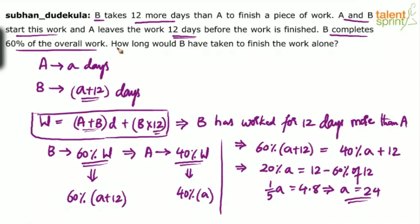The question asks how long would B have taken to finish the work alone. We know B alone can finish the work in A plus 12 days. So A plus 12 equals 24 plus 12, which is 36 days. So B alone can finish the work in 36 days. A will take 24 days, and for B you add 12, giving 36 days as the final answer.